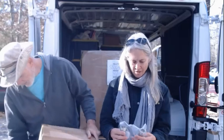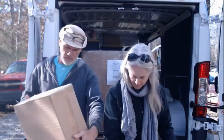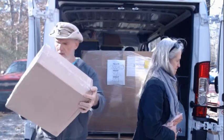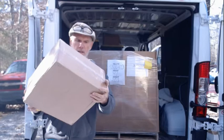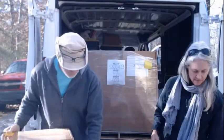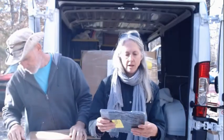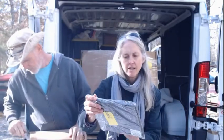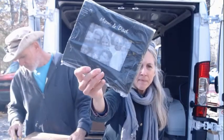This is something from Target — table lamps. Oh, some kind of table lamp! And here's a mom and dad frame. Aww, a mom and dad frame.